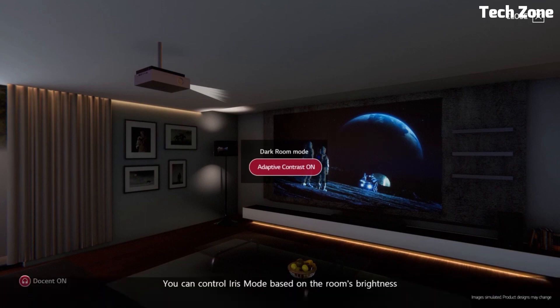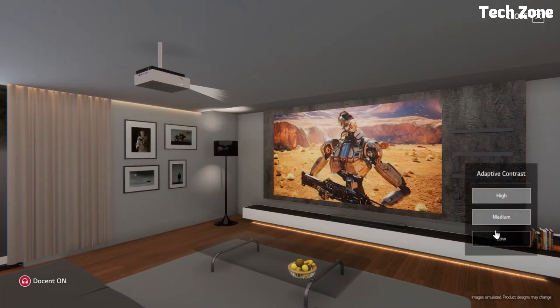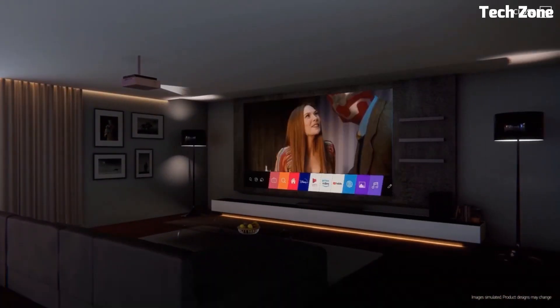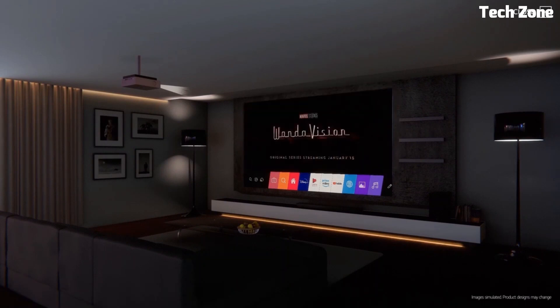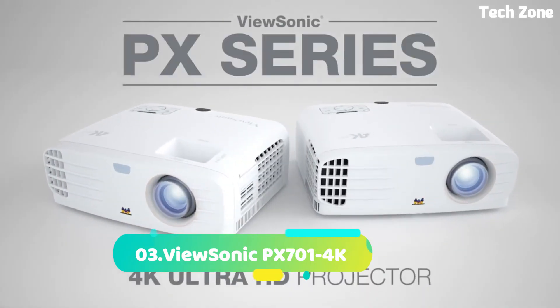With 2700 ANSI lumens it thrives in various lighting environments. Wireless connection provides seamless content sharing. Its compact design and vertical lens shift ensure easy installation. Whether for movies, gaming, or presentations, the LG HU810PW delivers an immersive 4K experience making every viewing moment remarkable and captivating.